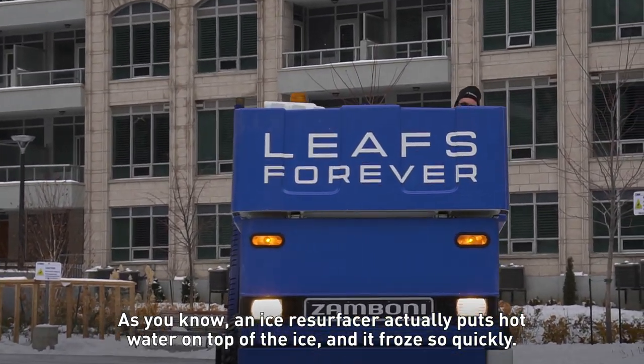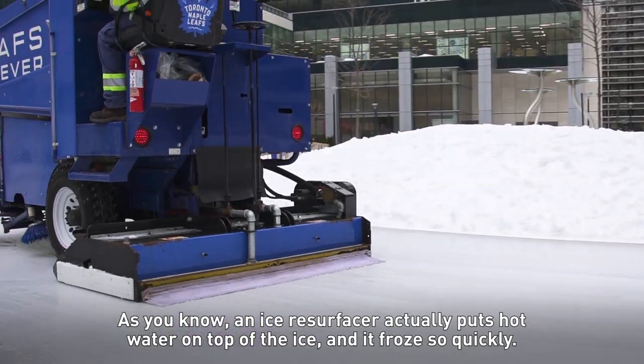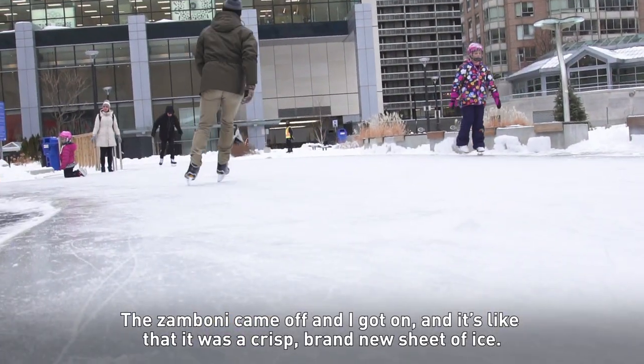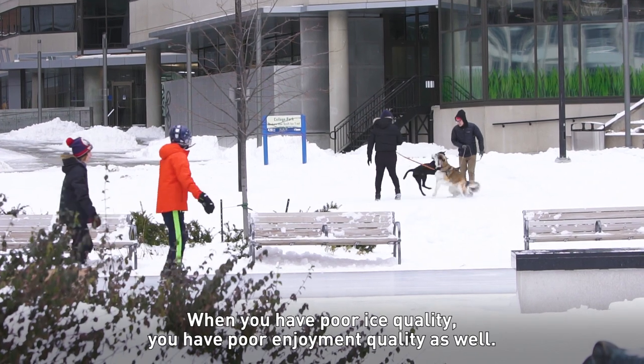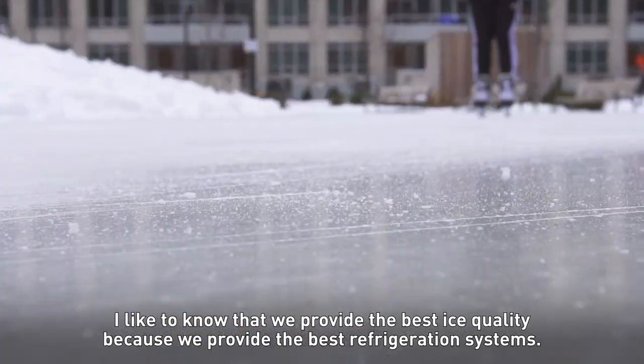An ice resurfacer actually puts hot water on top of the ice and it froze so quickly. The Zamboni came off and I got on — it was a crisp, brand new sheet of ice. When you have poor ice quality, you have poor enjoyment quality as well. I like to know that we provide the best ice quality because we provide the best refrigeration systems.